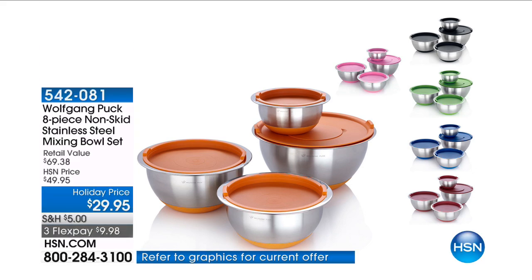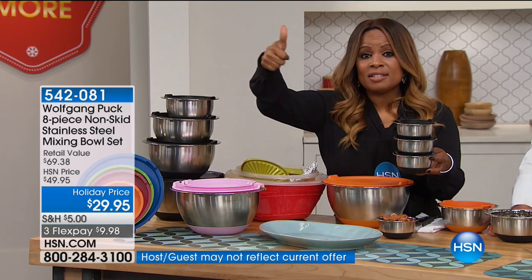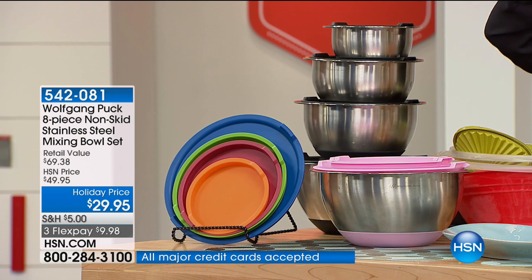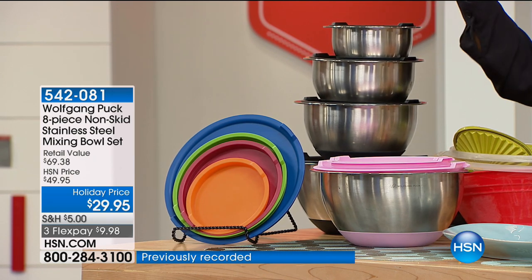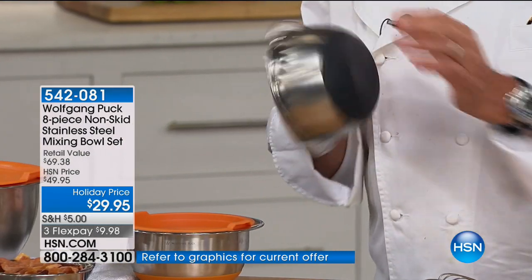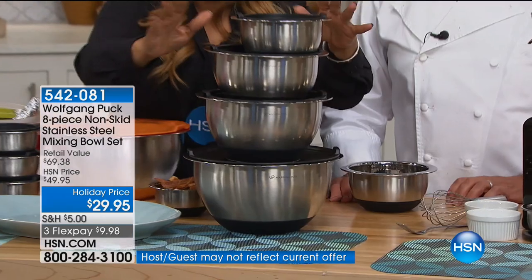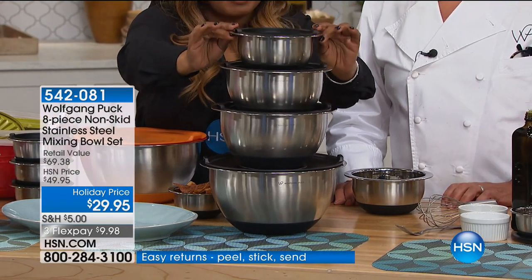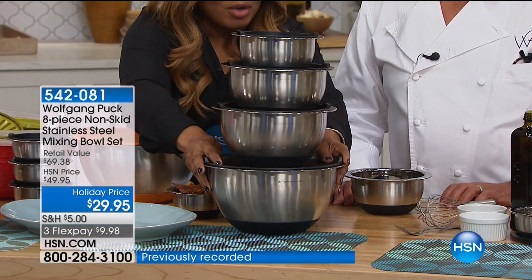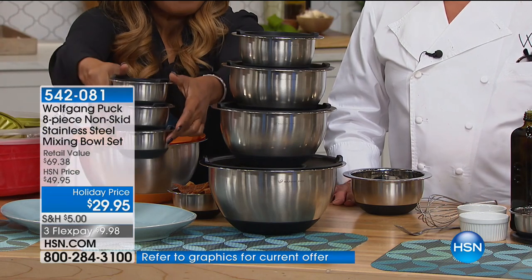Now we're going to talk about the mixing bowls — and these are the best mixing bowls out there on the planet. They're stainless steel, and not only can you do all your prep in them, you can bake and cook in them. You can put them in the oven up to 400 degrees. They have a silicone bottom so they adapt to your table and don't move around. They've got measure marks on the inside and tight-fitting lids. You get the one-quart, two-quart, three-quart, and five-quart. They nest if you remove the lids. As a separate purchase, we have a set of three.